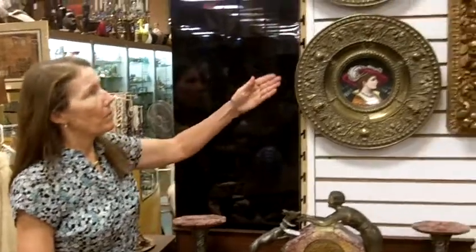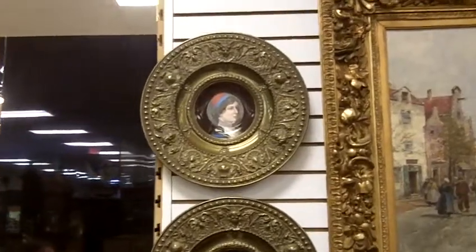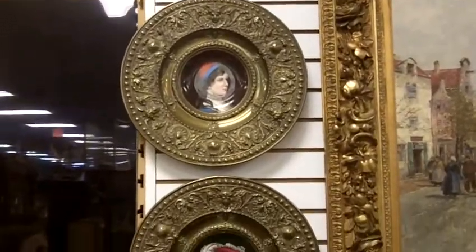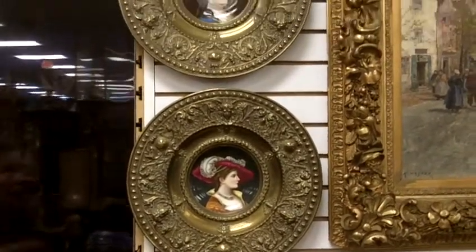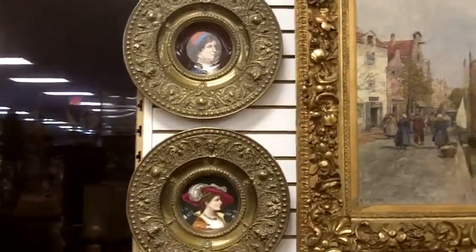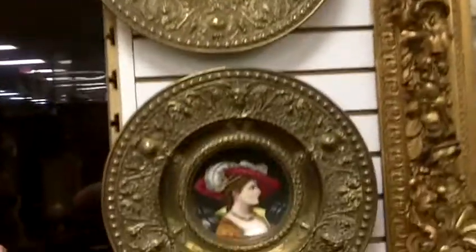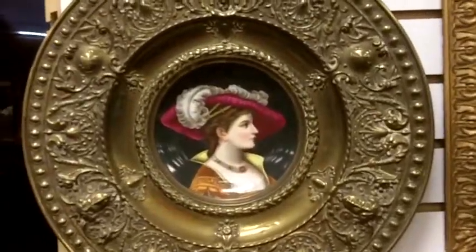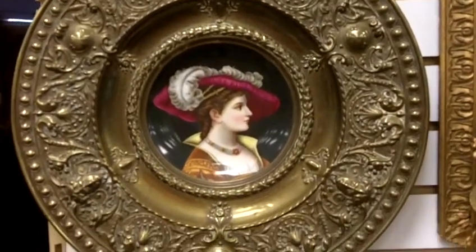Another treasure we have here at Gannon's Antiques in Fort Myers, Florida are these gorgeous portrait plaques. They were made in the 1800s and they depict 18th century portraits. Very finely done — obviously it looks like royalty, beautifully dressed. You can see the fine detail of the jewelry. The lady down below here is wearing a gorgeous necklace. She obviously comes from the aristocratic class.